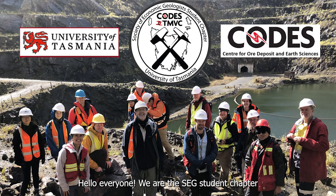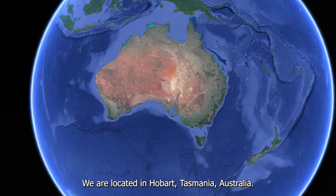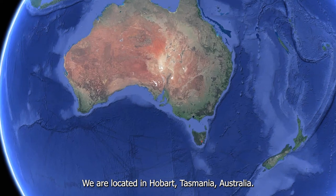Hello everyone, we are the SEG student chapter of the University of Tasmania and the Centre for Ore Deposits and Earth Sciences (CODES). We are located in Hobart, Tasmania, Australia.